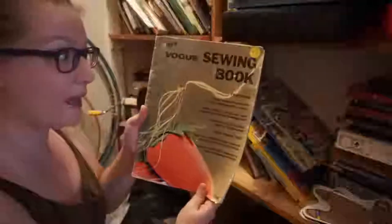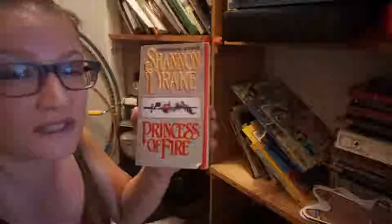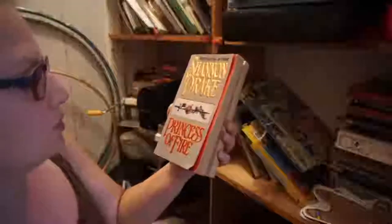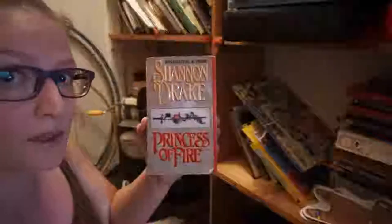The Vogue Sewing Book — I absolutely love this one. I would love to do a video on learning the techniques listed in here because it's just extremely thorough. If you find it, this is the 1964 version. Pretty sure I have tried to read this — it's Shannon Drake, Princess of Fire, like six times and I just can't get through it.